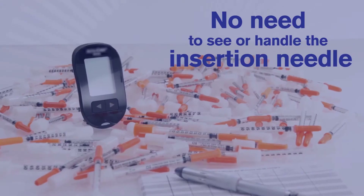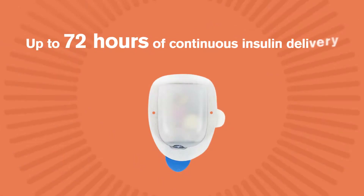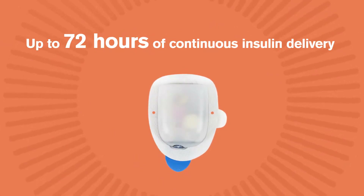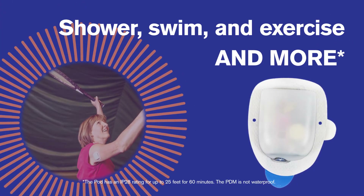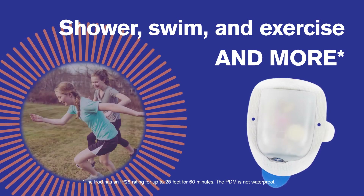No need to see or handle the insertion needle for up to 72 hours of continuous insulin delivery. Shower, swim and exercise and more without the struggles of traditional pump tubing or infusion sets.